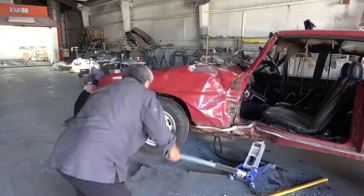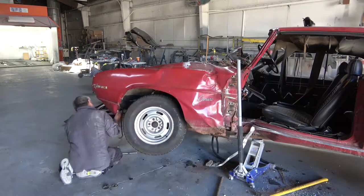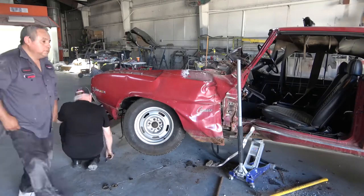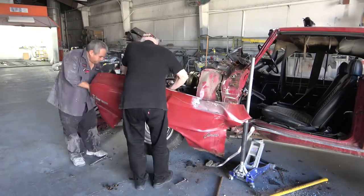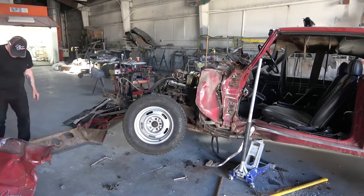Getting the front driver's side fender off was quite a task. We worked for a good hour trying to get the thing loose from the rest of the damage. Again, I did not want to cut it off the car — I just wanted to unbolt everything properly.